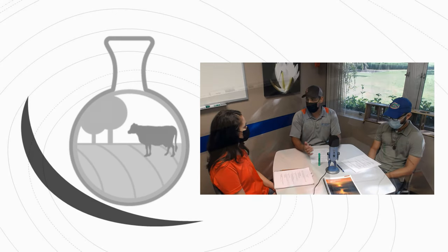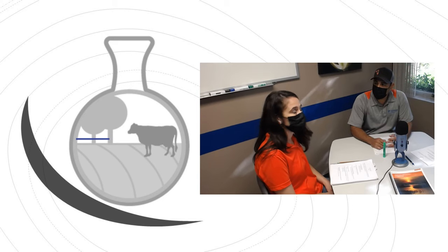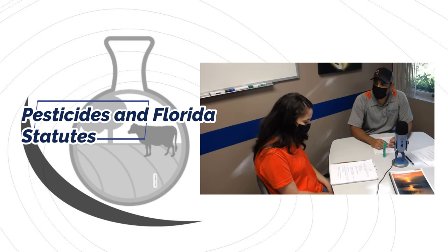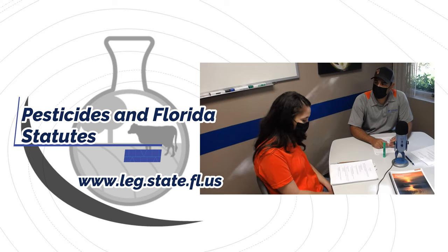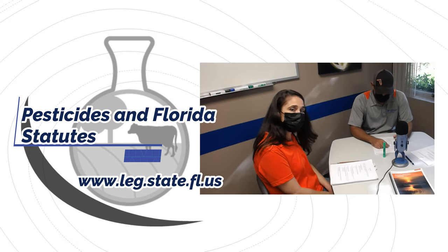Under what chapters do we find these laws? This is very important for pesticide applicators preparing for their licensing. Pesticide applicators need to know where these laws are located in the code of law. These chapters are part of the Florida statutes. There are about five different chapters that pertain to pesticide use in Florida, but the three we mainly use when talking about certified applicators are chapter 388, chapter 482, and chapter 487.